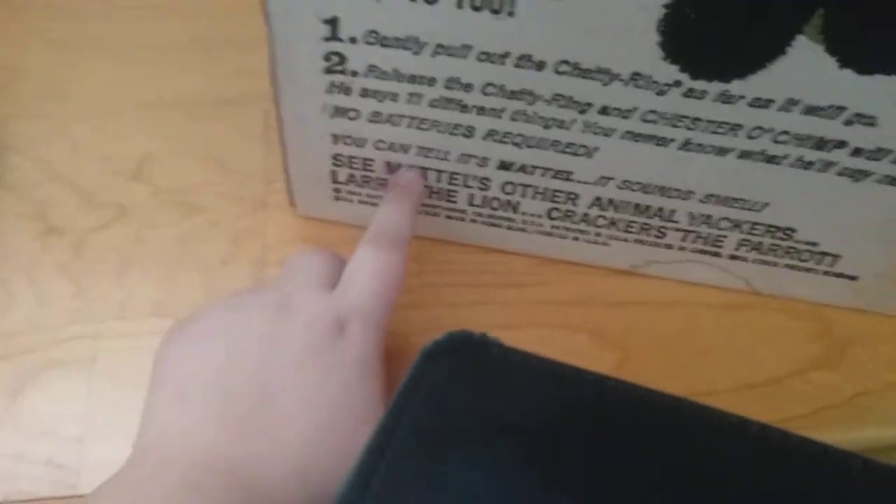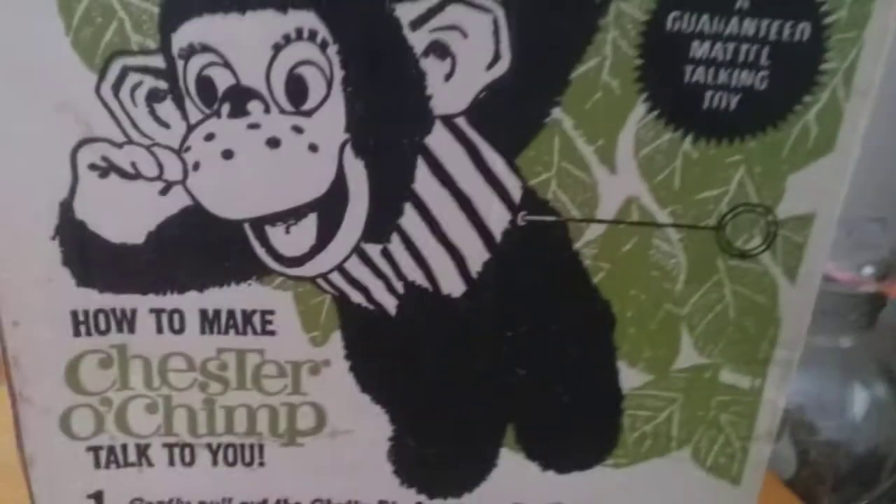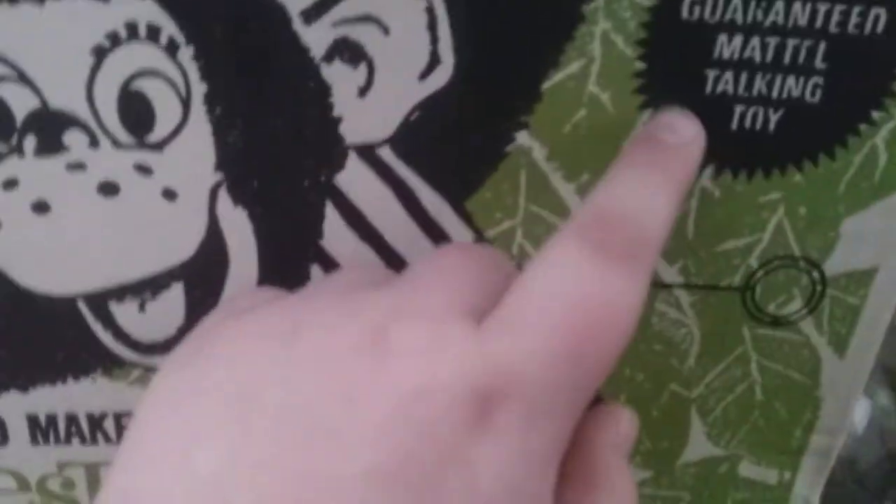Here's our Chester O' Chimp - I'll show the box first. On the box it says 'Mr. Chimp' and there are 11 different things listed. You can see it mentions other See and Tell animals like the lion, crackers, and the parrot. That's Chester's box - it's not exactly perfect condition.